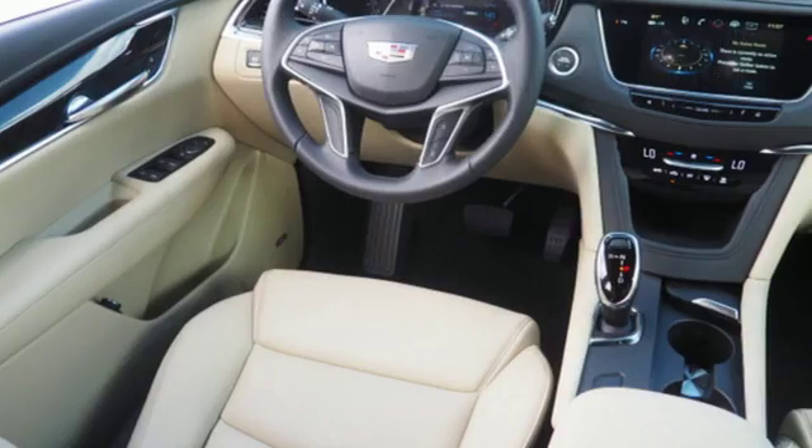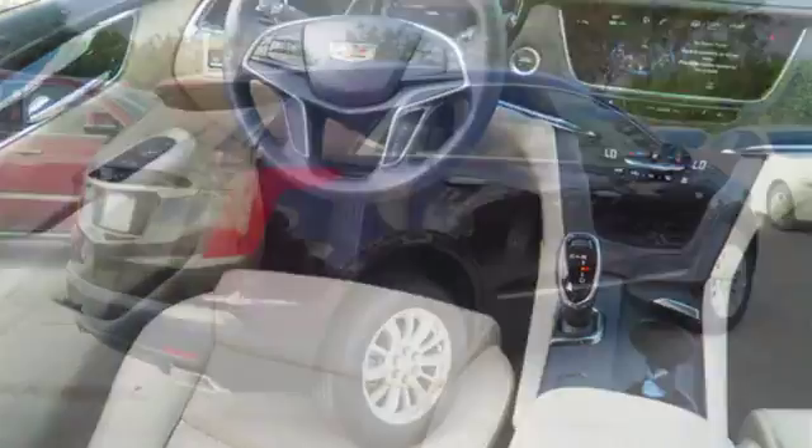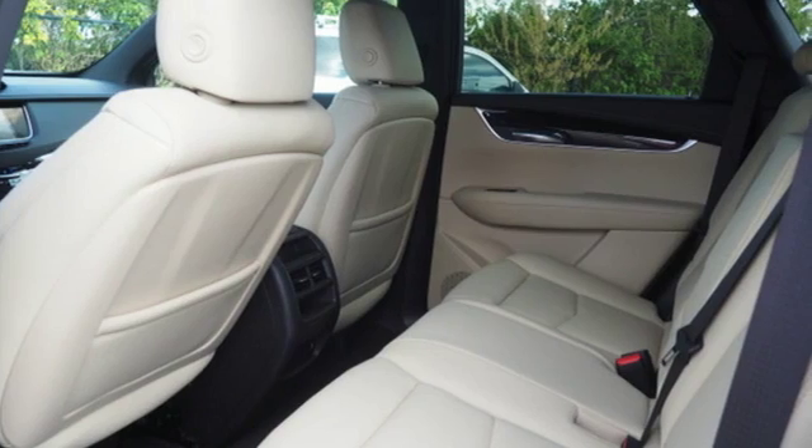Including wireless charging, OnStar with 4G LTE and the Cadillac CUE information and media control system. Keyless access and a universal home remote enhance seamless interaction with your vehicle.